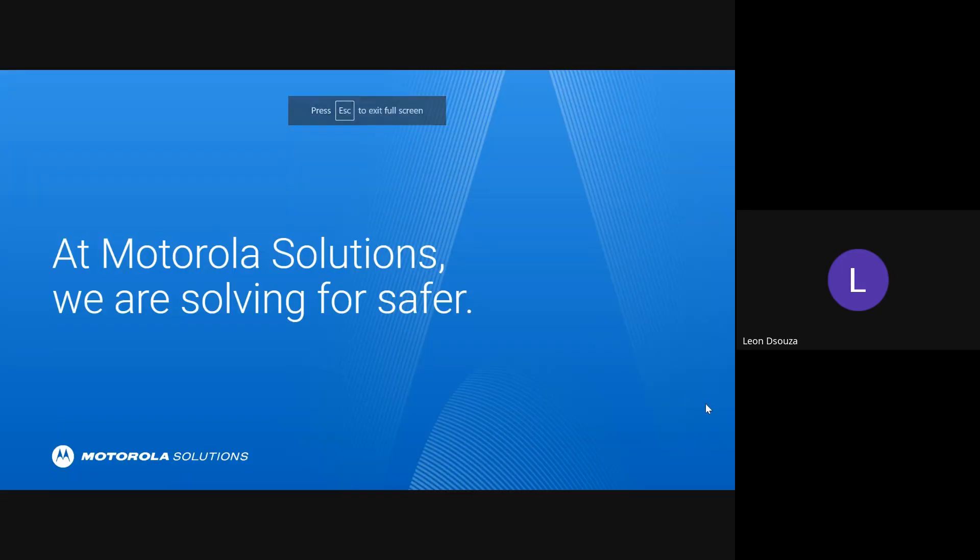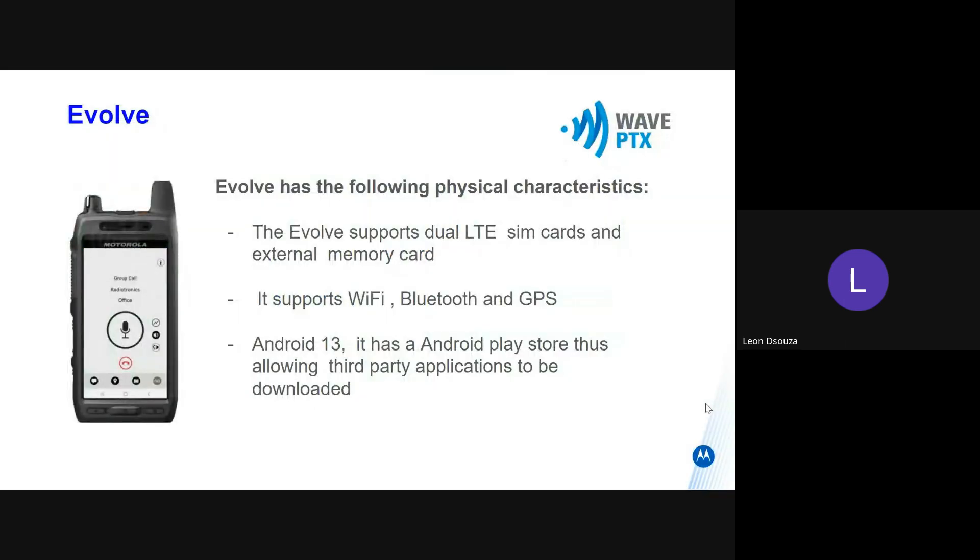Hi. This is a series on the Evolve device. The Evolve is a device for Motorola. This device supports dual SIM cards and external memory. It supports Wi-Fi, Bluetooth, and GPS.